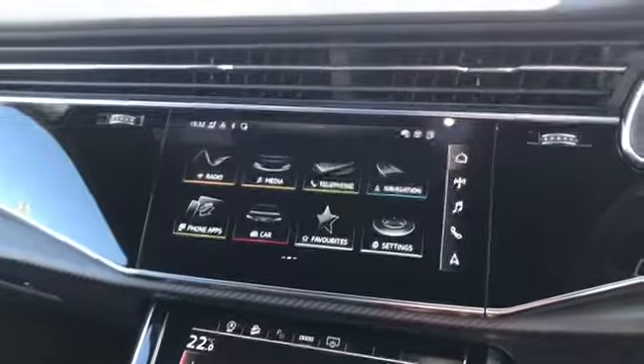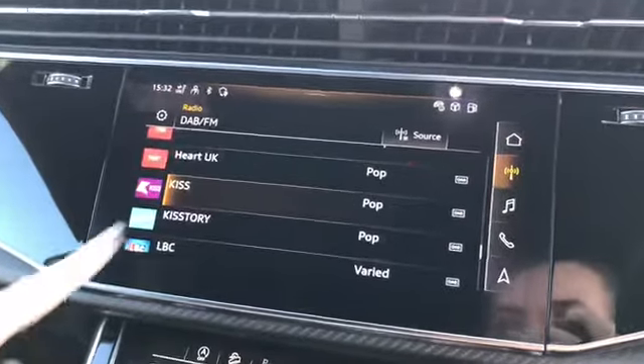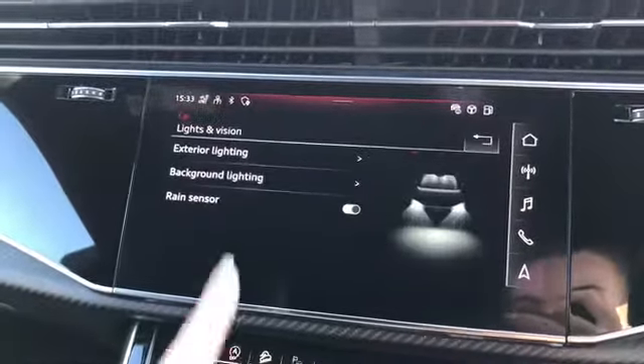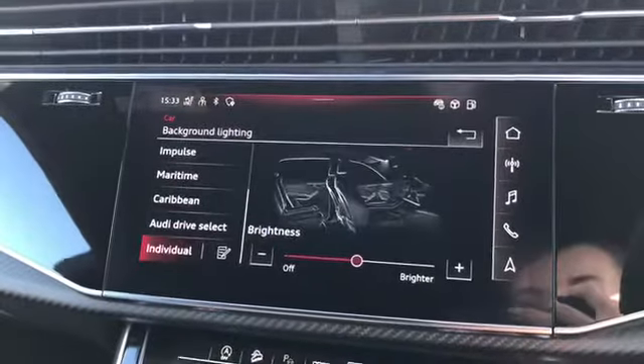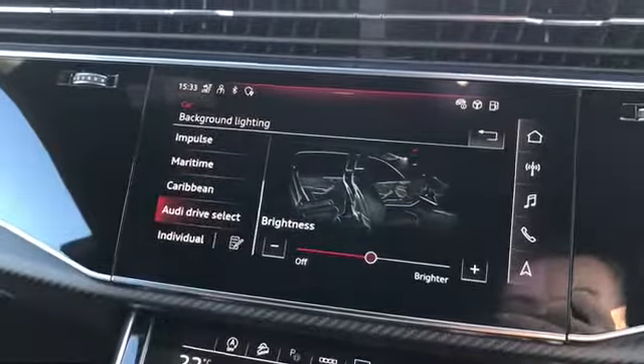We have cruise control and our fully touch screen MMI where we can flick through different settings such as the radio channels, navigation, and also lights and vision where we can change the background lighting of the vehicle. This is then displayed on different areas such as the side doors.